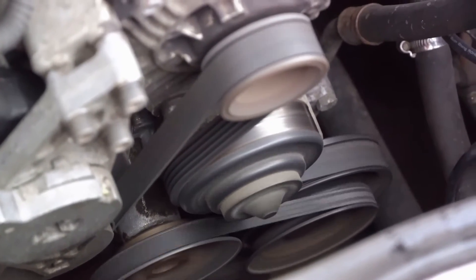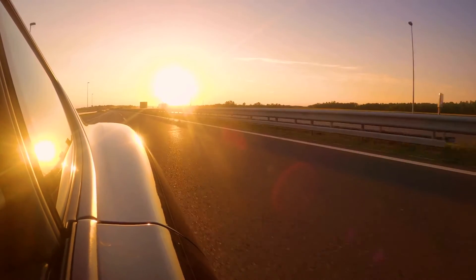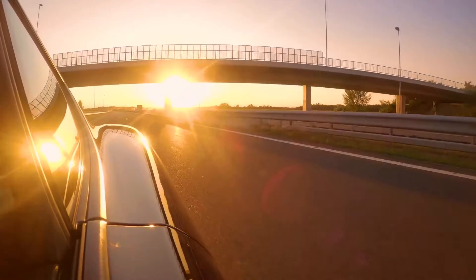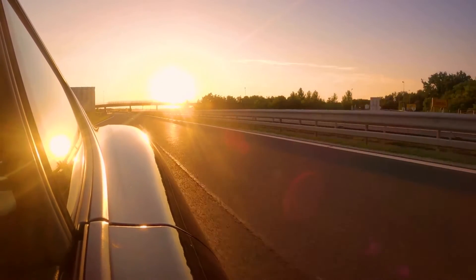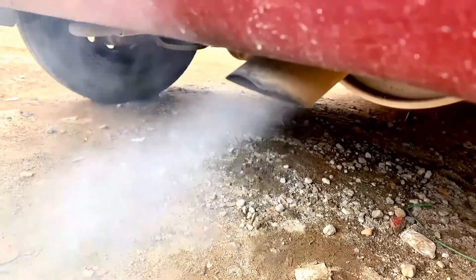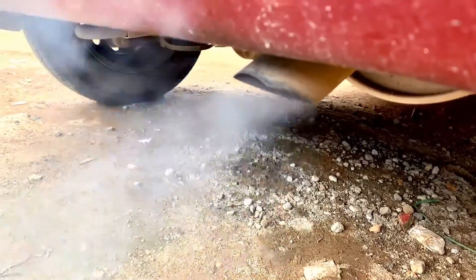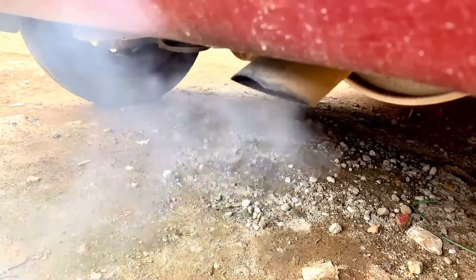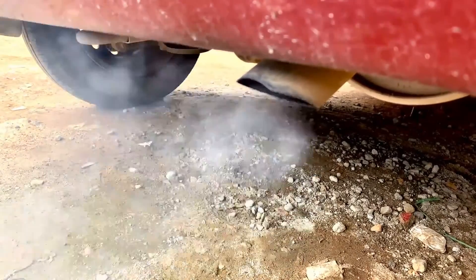Next, pay attention to what you hear — unusual sounds, particularly at idle speed, can be symptomatic of a turbocharger on the fritz. If your vehicle's speed fluctuates jerkily, this can also be a sign of trouble. These symptoms can be subtle, so it's important to stay vigilant. Changes in exhaust gas color can also signal a malfunction — if the exhaust gases turn black, blue, or bluish, it's likely due to oil in them.